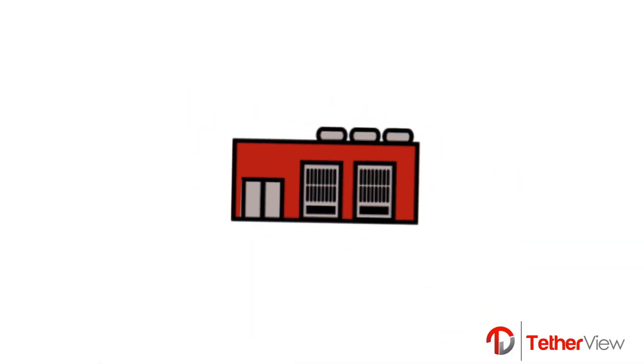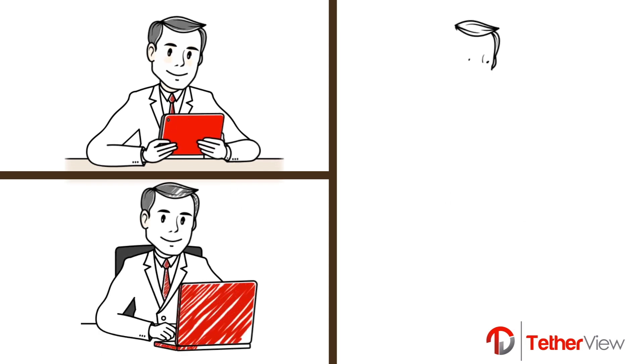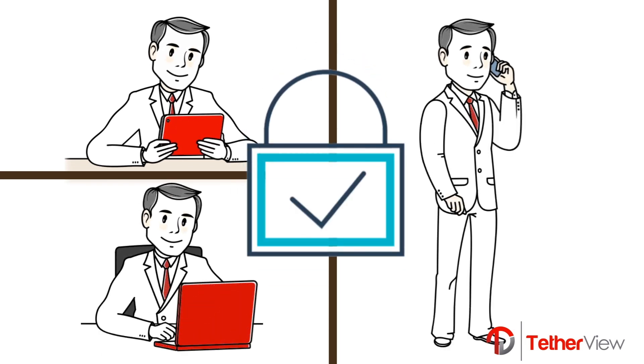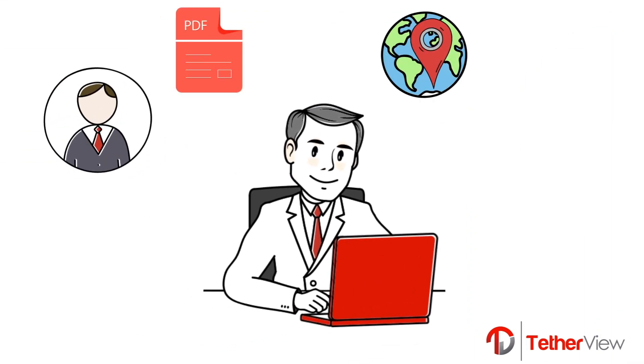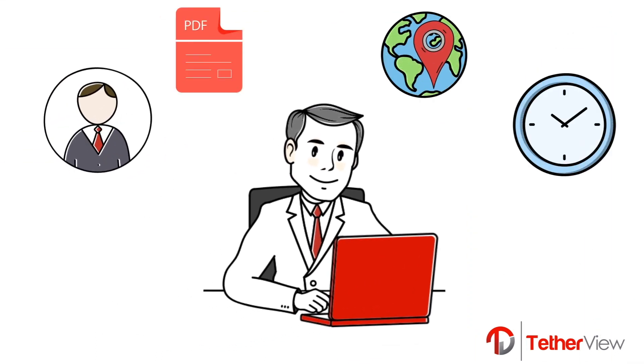Tetherview builds a custom digital bunker for each business, so employees and all users work securely from any device, allowing you to control who, what, where, and when your team works and accesses your most valuable asset — your data.